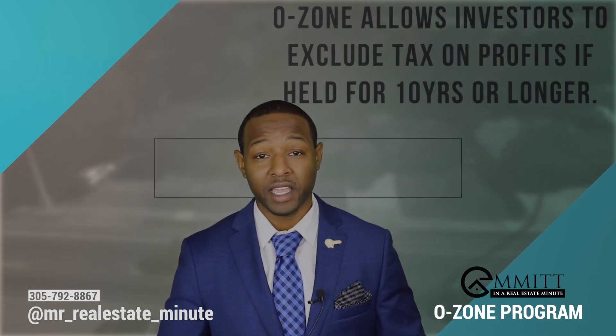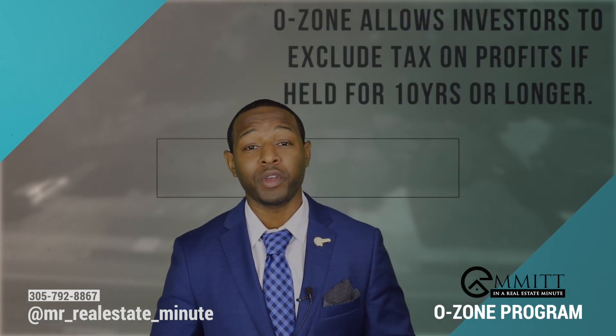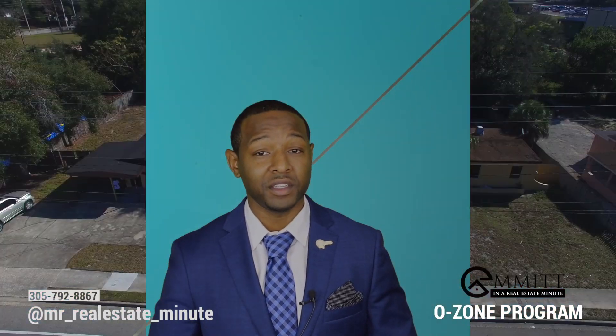The key difference is that the 1031 Exchange does not allow investors to permanently exclude any portion of the taxes, which the O-Zone program does for investments held for at least 10 years.